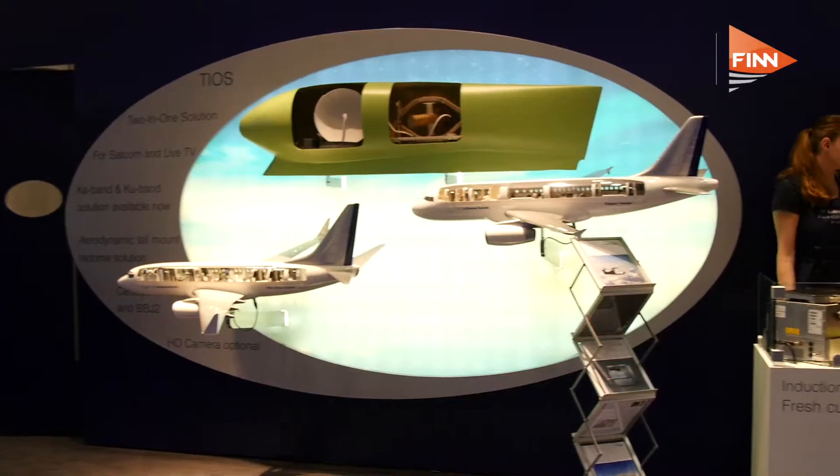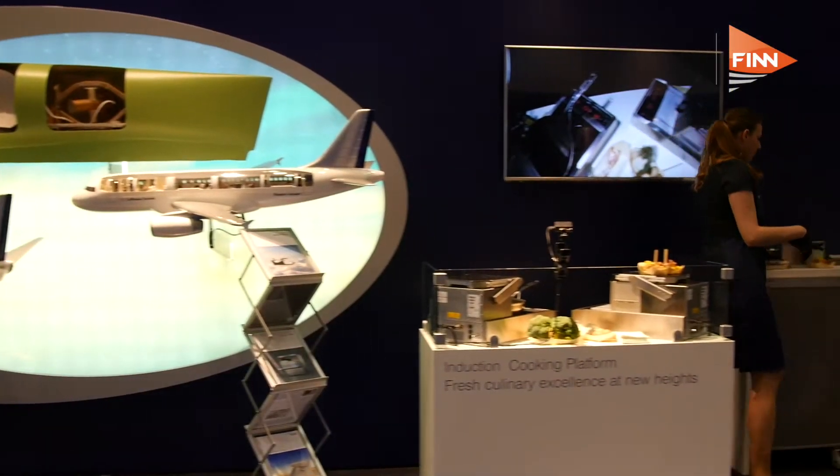We are thinking that fresh food in the air is really something that the passenger would like to enjoy during long-term flights, and so we thought about something that can improve the food that is offered today.